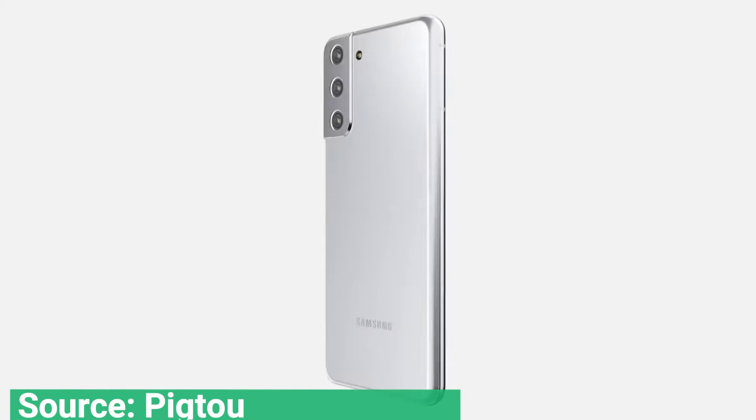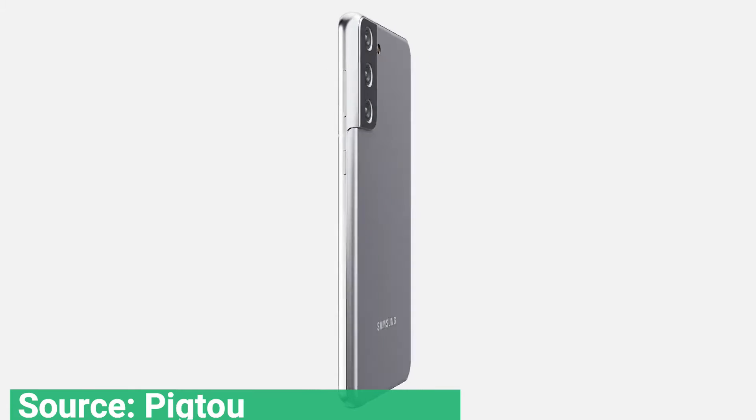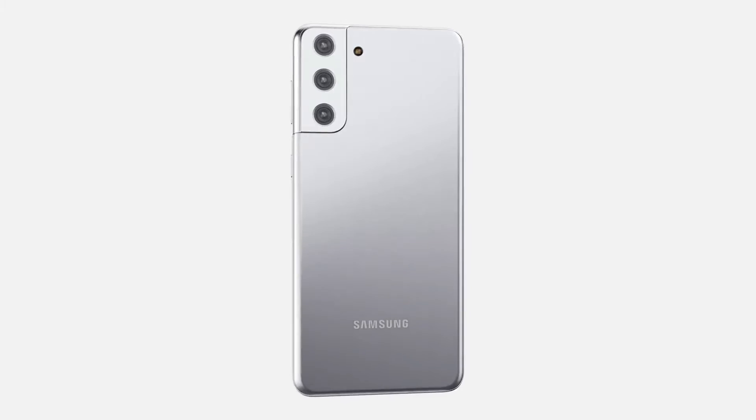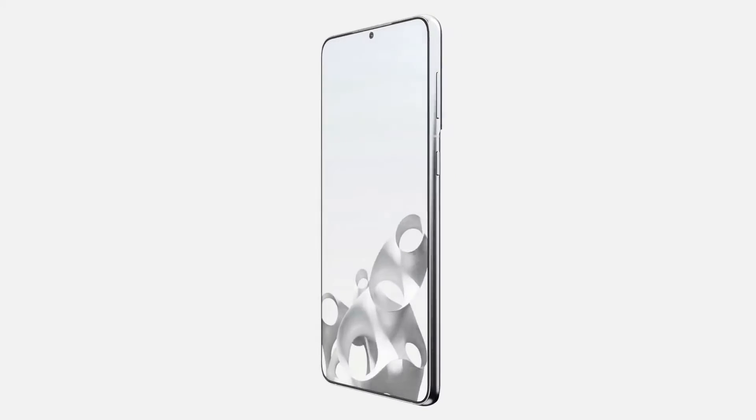To be honest, the front of the phone does not look that much different from the Samsung Galaxy S20 range. That said, there's only so much you can do to change the look of a pane of glass with a camera cut out of it.